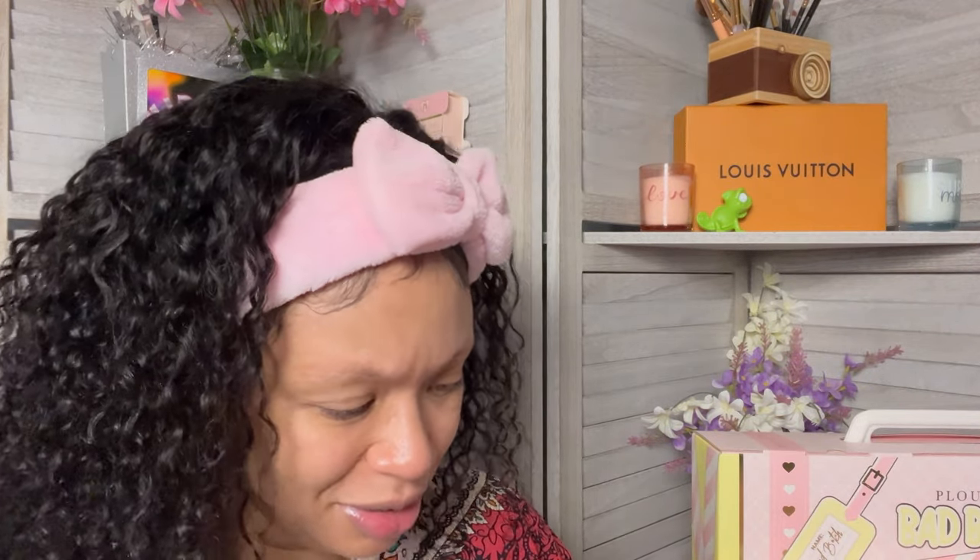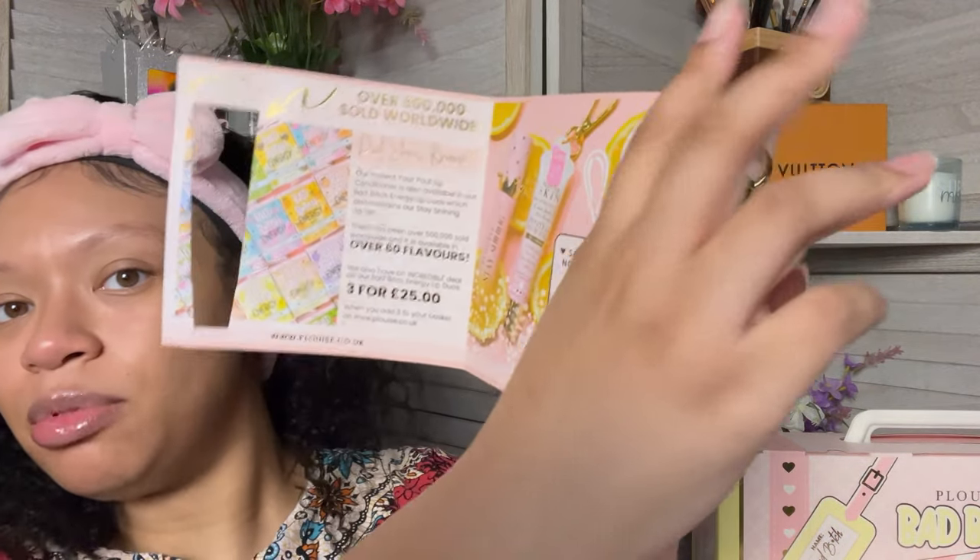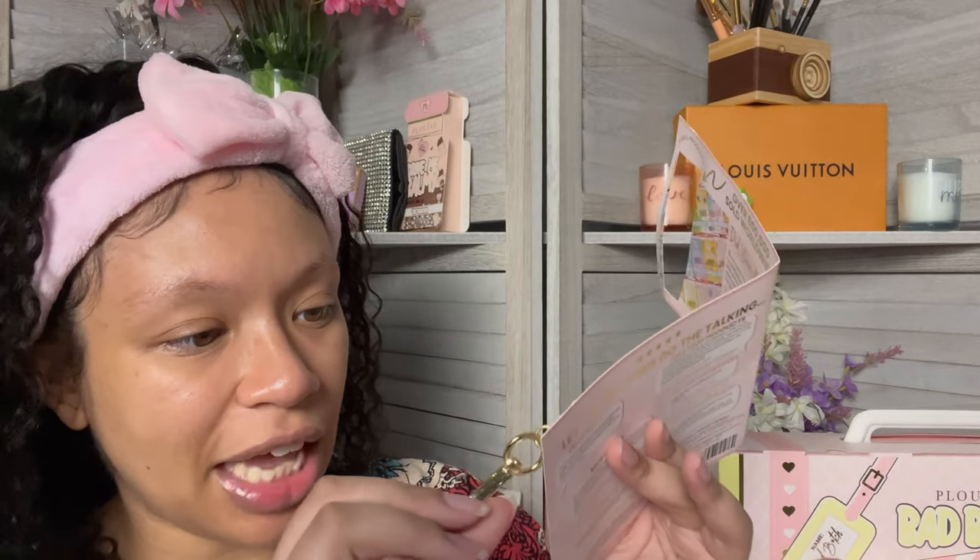I got a little key chain — this is cute. It says 'Protect Your Pout' — introducing the P. Louise protect your pout lip conditioner. It comes with a cute little keychain thing, which I think is actually really cute so I'm not digging through my purse trying to find it. I think something like this will be really cute for the girls going back to school — college or high school — going back to school with this on your purse or your book bag.